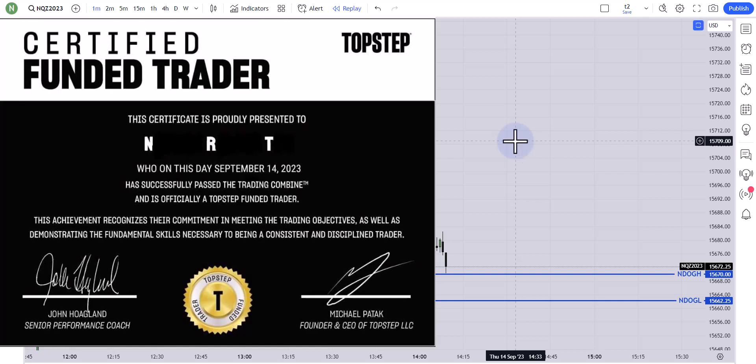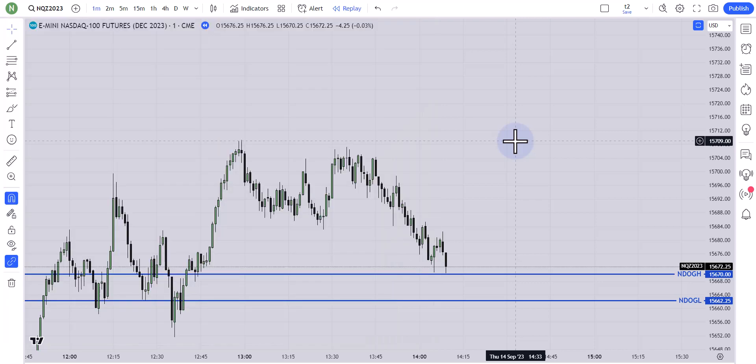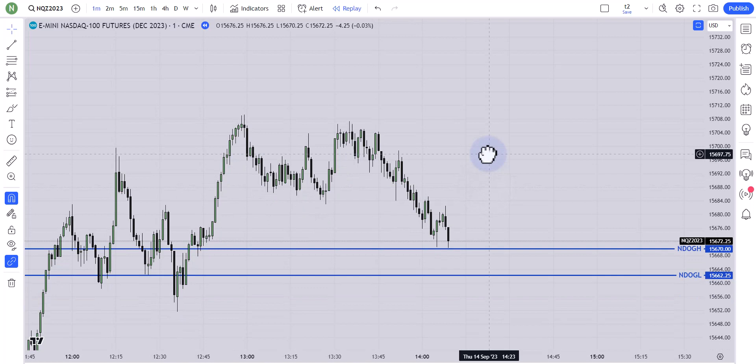Hello guys, I'm going to talk about the trade setup I took on September 14th to be funded for the third time at TopStep. Before TopStep, I had two other funded accounts — one at FTMO and another at My Forex Fund — but unfortunately My Forex Fund has legal issues so nobody can trade there anymore. After that happened, I chose TopStep, and alhamdulillah I got funded. I'm not affiliated with any of these prop firms — I'm just sharing my success with you guys.